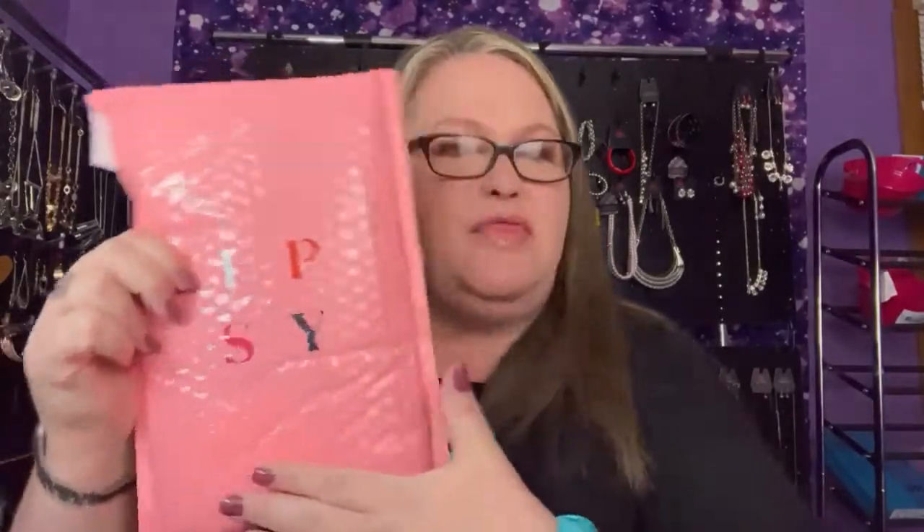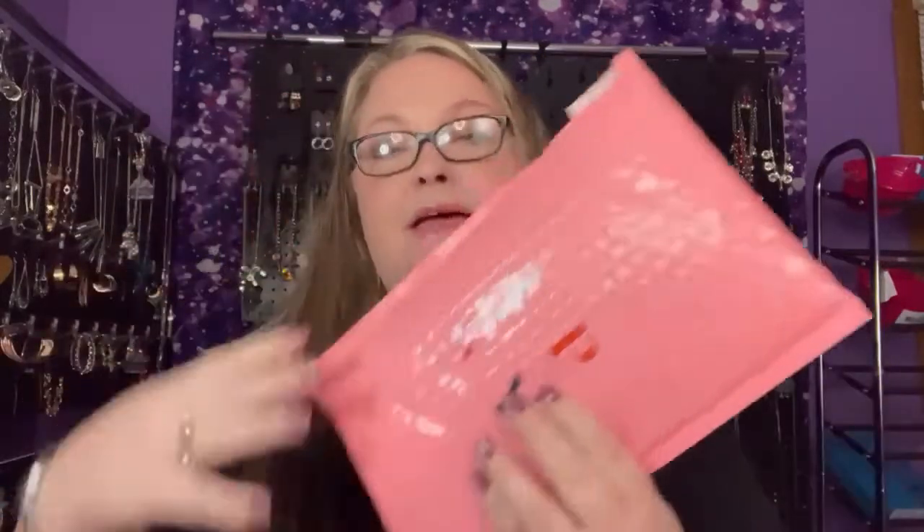It is time for our monthly unboxing of Ipsy Glam. Ipsy Glam is a beauty subscription service — I think it costs around $14 a month and you get five items plus a makeup bag. I've been introduced to some really cool new brands through Ipsy, and if you are interested in joining I have a link below. It gives me points to earn free things and I think you get some points too. All right, let's see what we have.